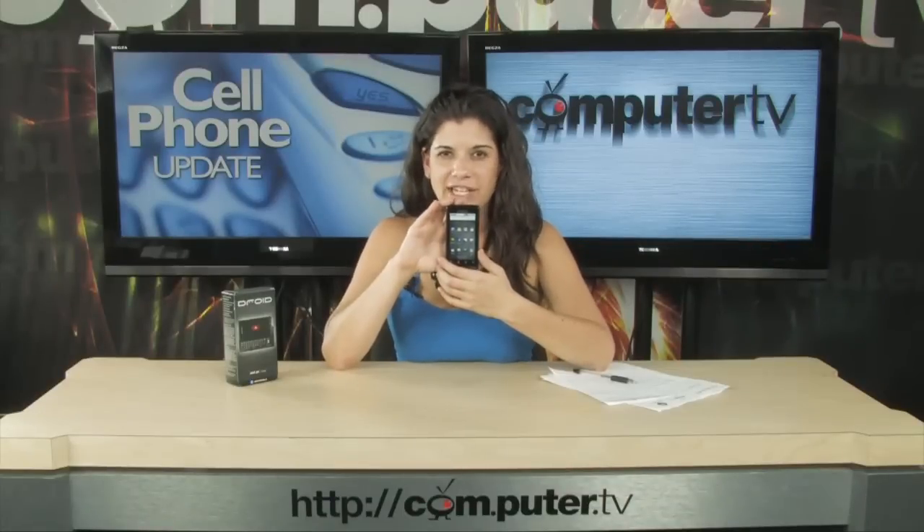Hello, humans. I have the Droid here, and I'm going to tell you all about it when we get back.